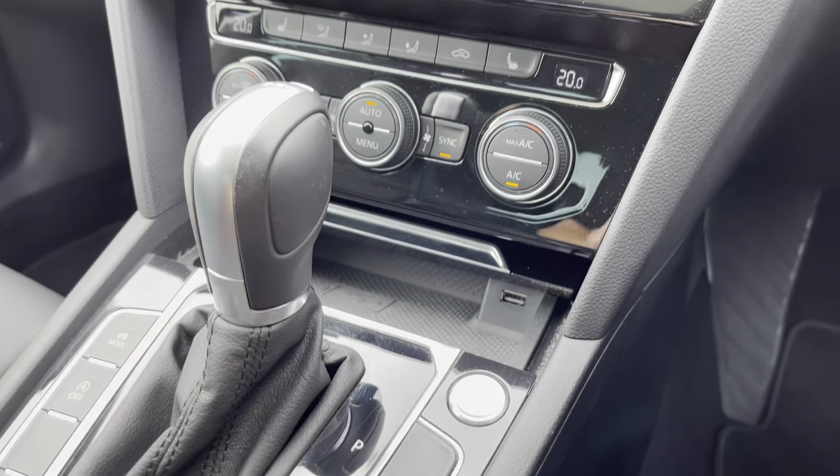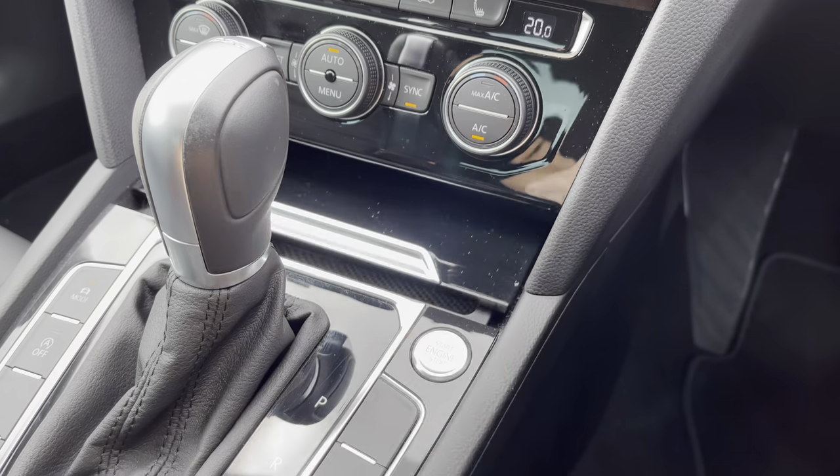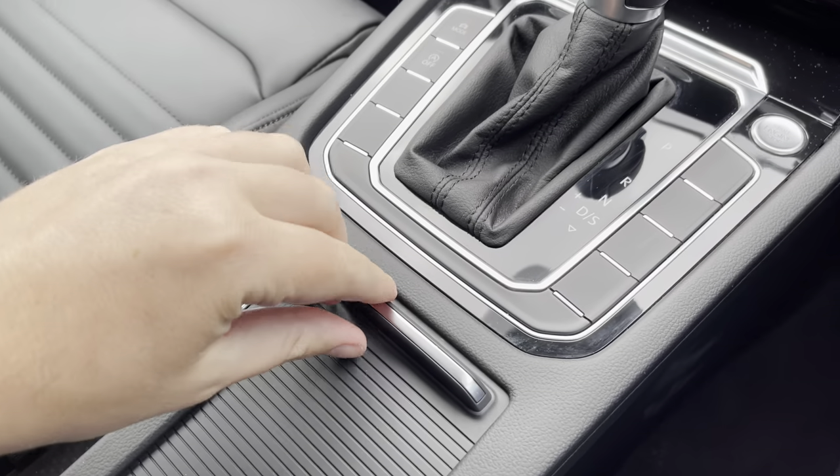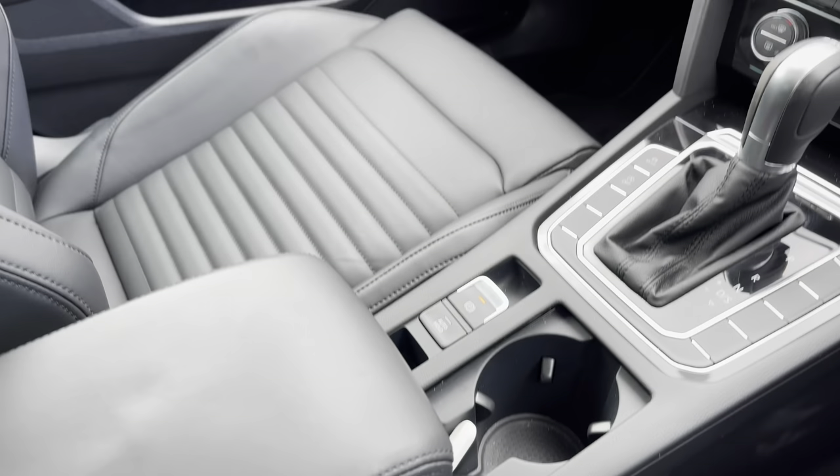Just below there you've got keyless start, as well as wireless phone charging and a USB port so you can charge multiple devices on the go. There's a couple of cup holders down the centre and a little bit of storage under the armrest for any valuables you might want to keep out of sight.